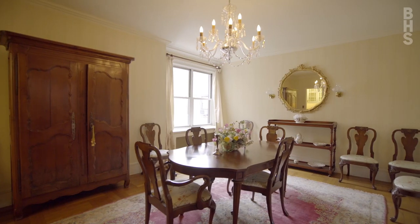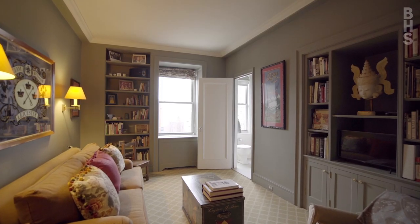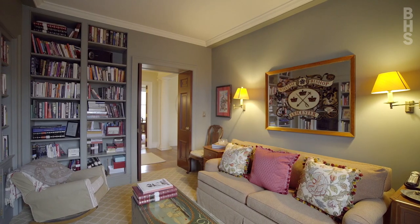The south-facing dining room is truly expansive, with views reaching to Central Park South. Adjacent is a well-proportioned library with a guest bath and detailed millwork throughout.